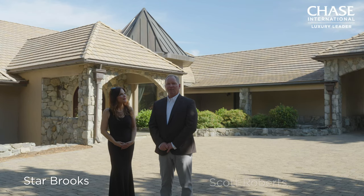Hi, I'm Star Brooks and I'm Scott Roberts with Chase International. Welcome to 2717 Jacks Valley Road. We're delighted to take you on a tour of this beautiful Genoa estate.